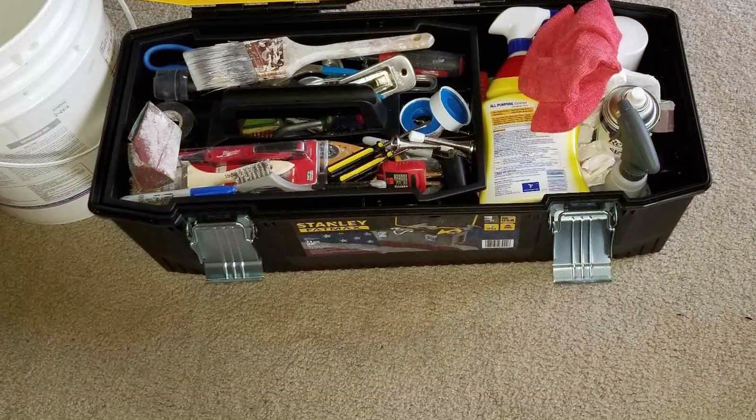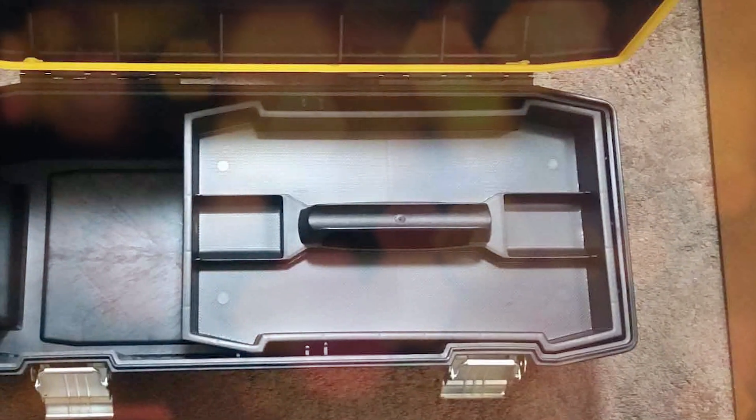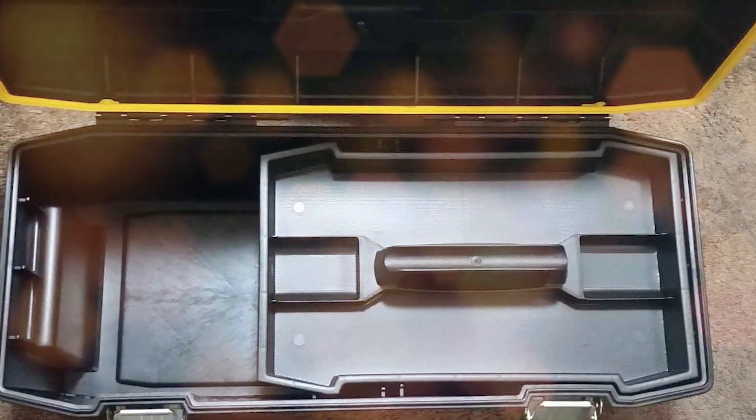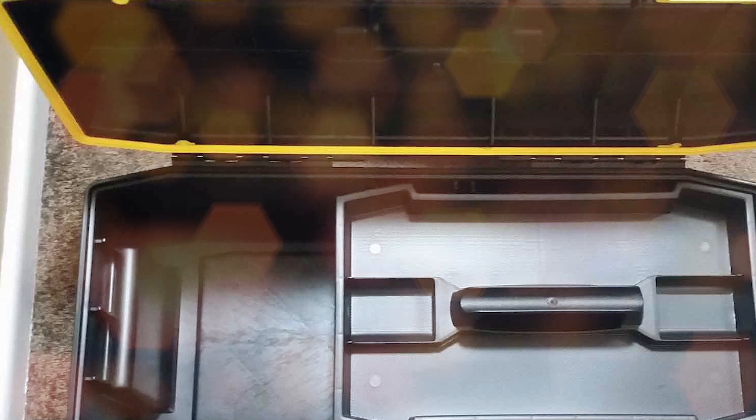Invest in the Stanley Toolbox for a sturdy, reliable, and practical toolbox that keeps your tools secure and organized. Whether you're a DIY enthusiast or a professional, this toolbox is a dependable choice that will last for years to come.